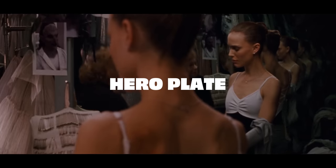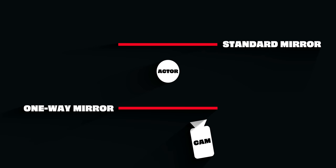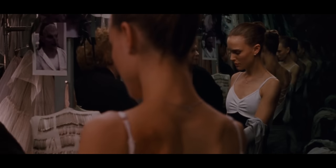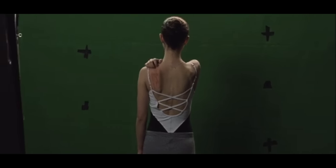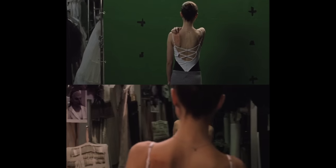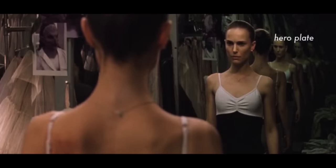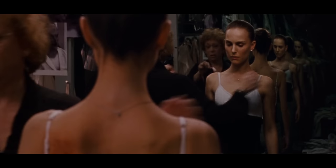The first is this hero plate, which has the camera placed cleverly behind a one-way mirror, which allows the camera and the camera operator to remain hidden while preserving the infinite reflections we see in the shot. The second is a green screen element of Natalie Portman's character performing her action on cue, as the camera mimics the move from that original plate. With these two elements and the removal of this reflection, the filmmakers are then able to combine the hero plate with the green screen element to create this truly unnerving moment.